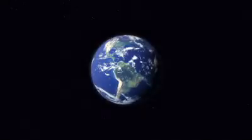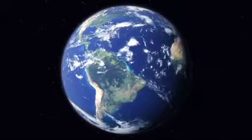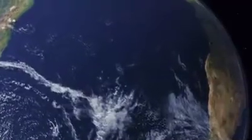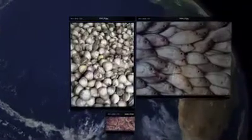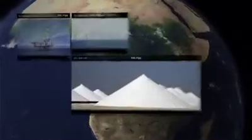Earth is the blue planet, the water planet. On Earth, water is the key to all life. Oceans cover 71% of our planet's surface. Populations rely on them as a vital source of high protein food. 90% of our goods are transported at sea, and the oceans hold a tremendous supply of critical resources.